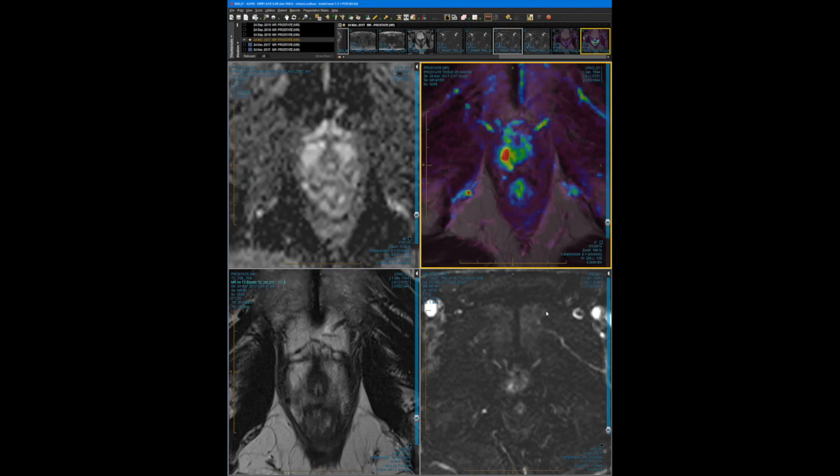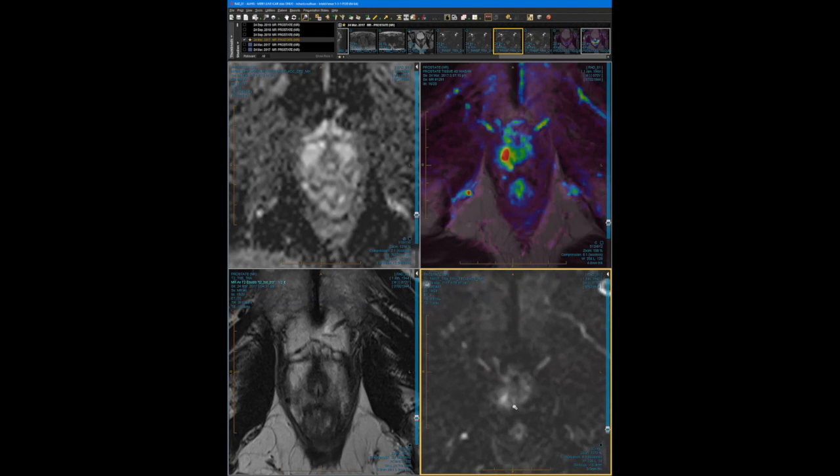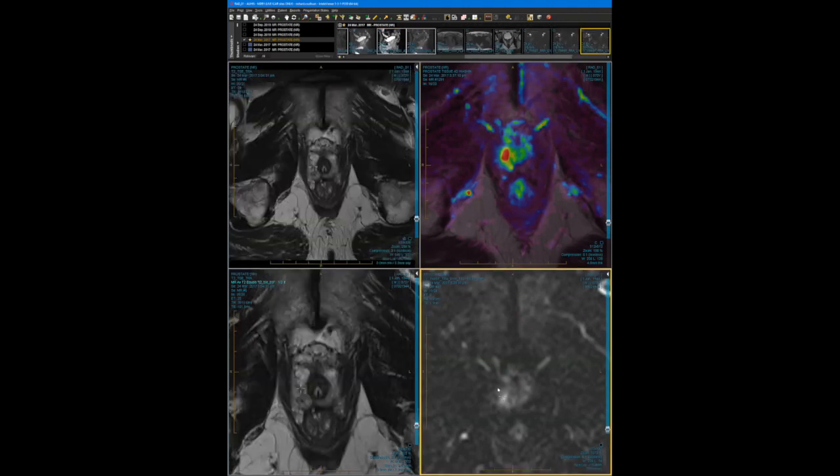It was originally called a PI-RADS 4 lesion. It's very faint, but I think the contrast tips you over in the peripheral zone from a 3 to a 4. The focal enhancing lesion on DCE makes the difference. Claire noted that lesions right at the apex can also be seen quite well on the T2 coronal, and these little subtle focal lesions often pick up very well on gadolinium.